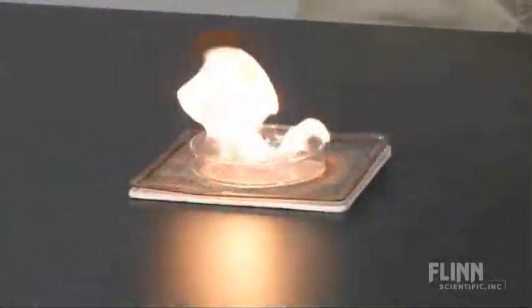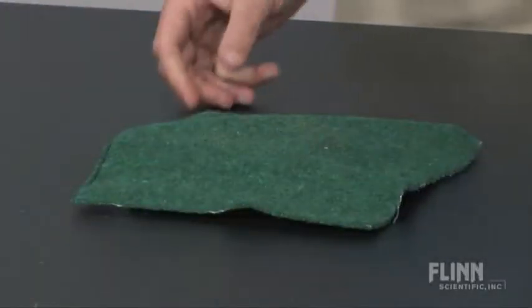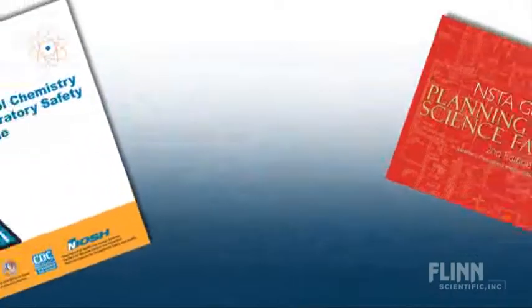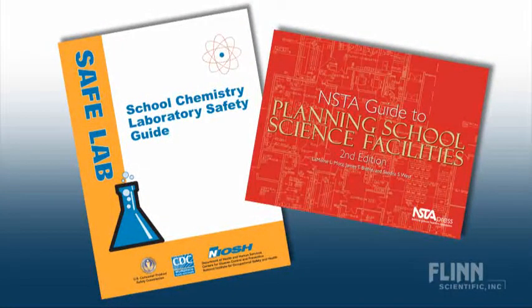Fire blankets are tested to extinguish flames and prevent ignition, and they are recommended for all school science labs by both the NIOSH School Laboratory Safety Guide and the NSTA Facilities Guide.